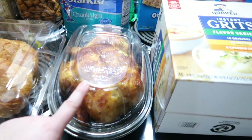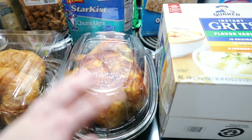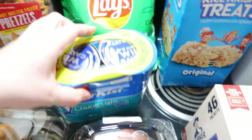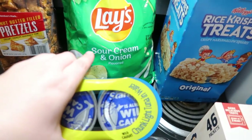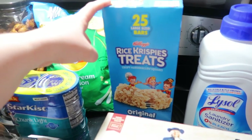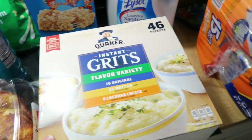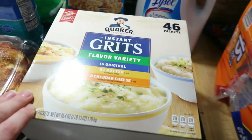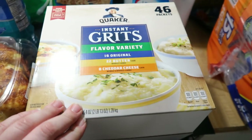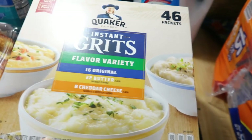I got a rotisserie chicken that's going to be used in dinner tonight — I'll just pull all that off and use it so I don't have to cook a new chicken. I got some tuna, some sour cream and onion Lays potato chips, rice crispy treats — we had those last time and everybody loved them so I got them again. And instant grits, because Andy is having some dental work done and needs soft foods. These make it easy for him to make himself some grits.